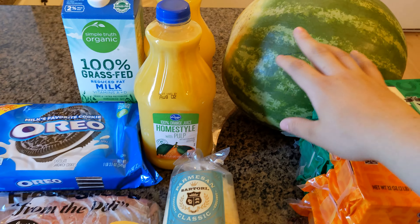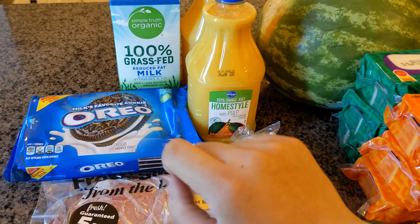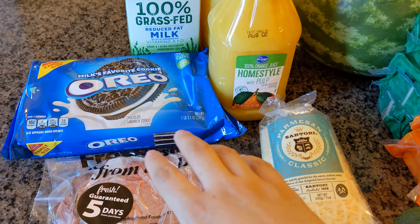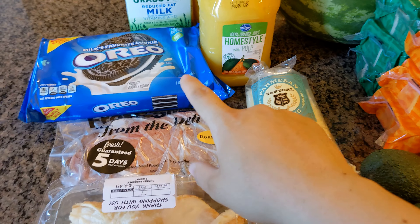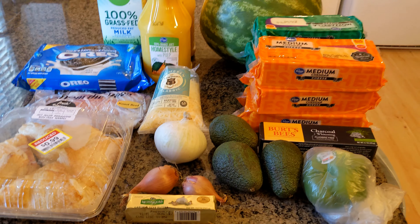And then I've got a watermelon back here, two orange juices, some more milk, and I'm making a dessert with Oreos this week, so that's why I got a pack of Oreos. Alright, thanks for watching guys and I will see you next week!